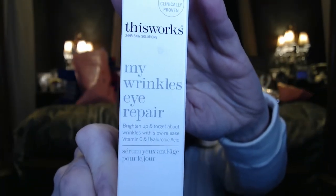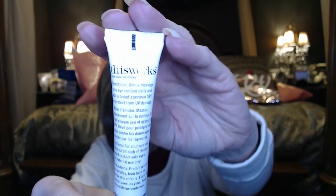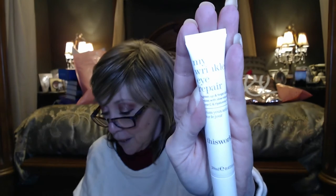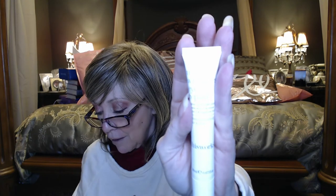The last item in the Glam Bag Plus is from This Works — it's called My Wrinkles Eye Repair. It comes in a tube with vitamin C and hyaluronic acid. It has a value of $56. It says it's a combo of smoothing bakuchiol — a natural ingredient that functions similarly to retinol — brightening vitamin C, and plumping hyaluronic acid. Apply a small amount to the eye area morning and night. The tube is 100% recyclable.